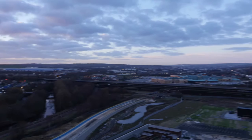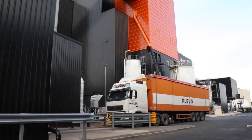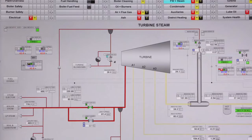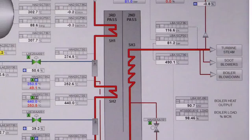The EcoFluid AC boiler has a design heat input of 96.9 megawatt thermal, firing recycled wood, which produces 119 tonnes per hour of superheated steam. The comparatively high steam parameters of 490 degrees Celsius and 83 bar gauge are achieved at the boiler exit.